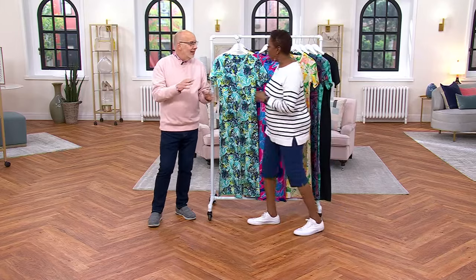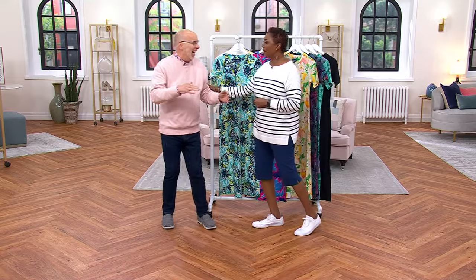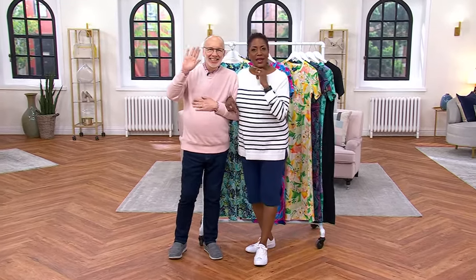That was a fast two hours — that was fun, and I remained vertical! Terry Khan is going to take you shopping next. I'll see you tomorrow around the same time for Gourmet Holiday, and today at 1:30 for Watch and Win. Stay tuned. Bye!